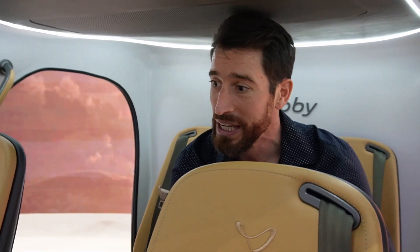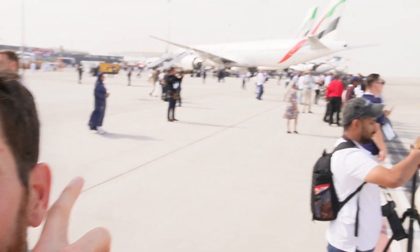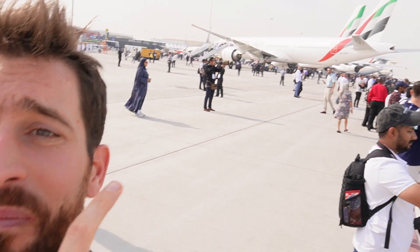That's it for the Joby walk-around. Later on we'll be looking at the live demo here at the air show — we'll have footage of that as well, so stay tuned. It's supposed to be really quiet, and I think we're already getting more noise from the stationary turbines on nearby planes than we're going to hear from the Joby, so let's check it out.